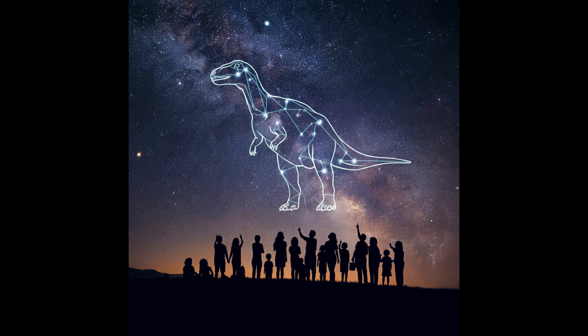We'd love to hear your thoughts — what did you think of this research? What other Pompeys do you think might be out there? Share your thoughts in the comments below and keep the conversation going. If you enjoyed this journey into the world of dinosaurs, don't forget to like and subscribe to our channel. We'll be back with more deep dives into fascinating topics. Thanks for joining us — until next time, keep exploring.